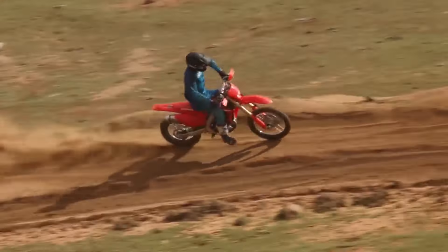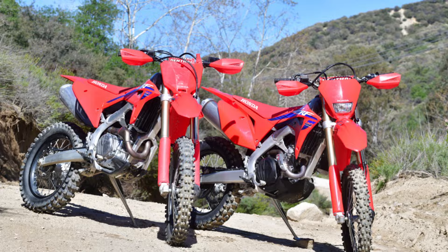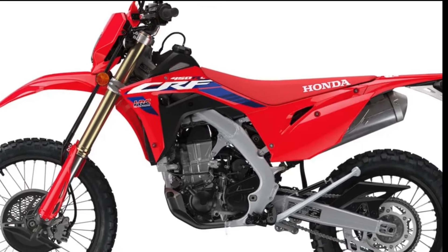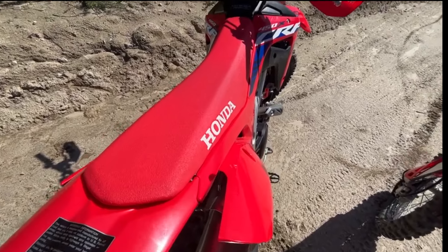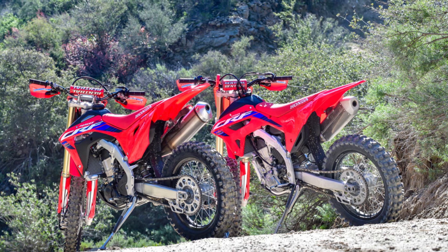Trailside stops are part of the off-road experience. The CRF450X's aluminum side stand makes these stops hassle-free. No need to search for a rock or tree stump to prop up your bike — simply deploy the stand, take a breather, and soak in the surroundings. Whether you're pausing for a snack, capturing a scenic photo, or catching your breath, the side stand has your back. It's a small convenience that adds up to big moments of appreciation.